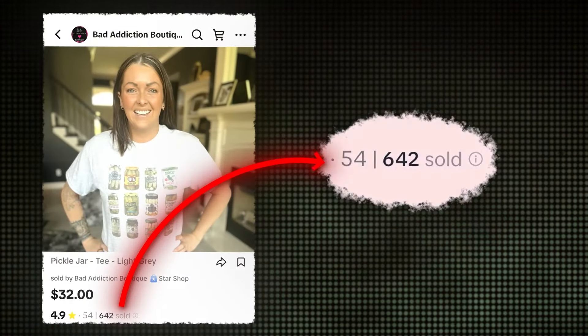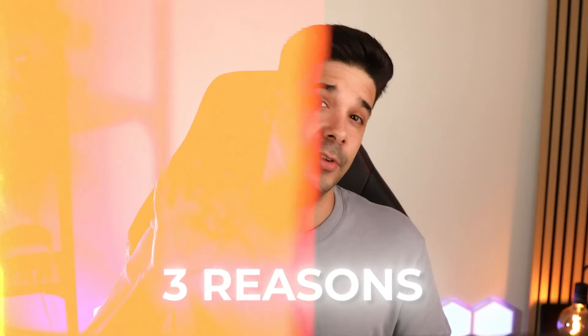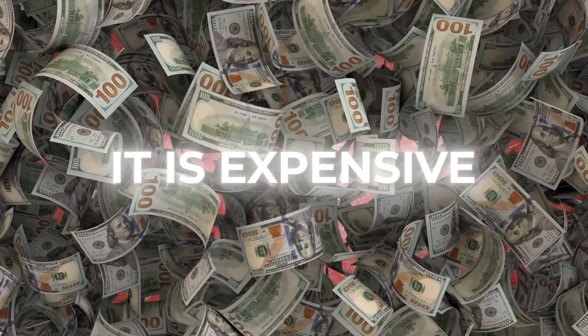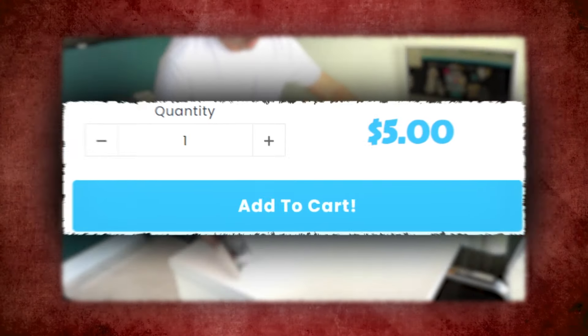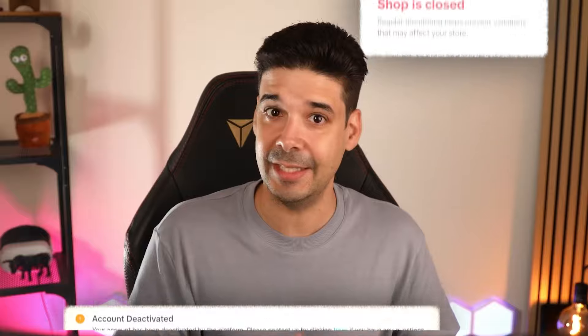If you want to start your own clothing brand or just want to make money selling t-shirts on TikTok Shop, do not even think about print on demand — for three reasons. First, the quality is inconsistent and you have limited options for placements and garments. Second, it is expensive compared to the method I'm going to show you. Third, lots of TikTok shops using print on demand are getting suspended because these companies do not ship in time or ship from different warehouses.